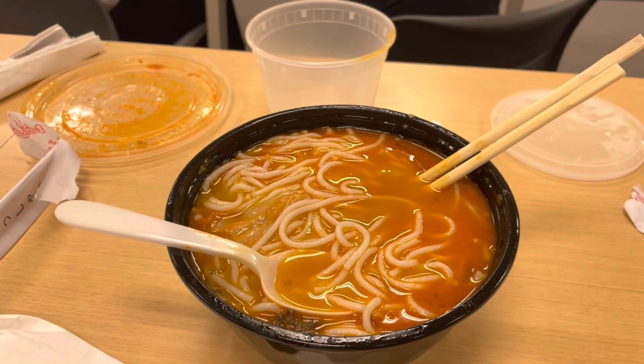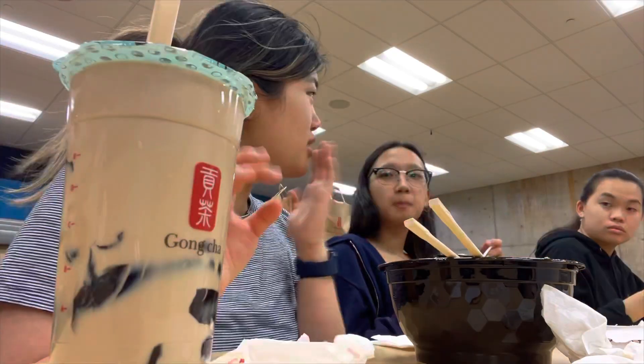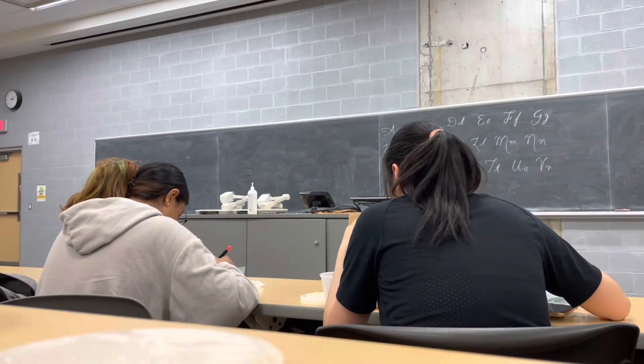While studying is important, taking breaks is needed for your mental health. My friends and I went to Da Gu, which is a rice noodle restaurant, and Gong Cha for bubble tea.